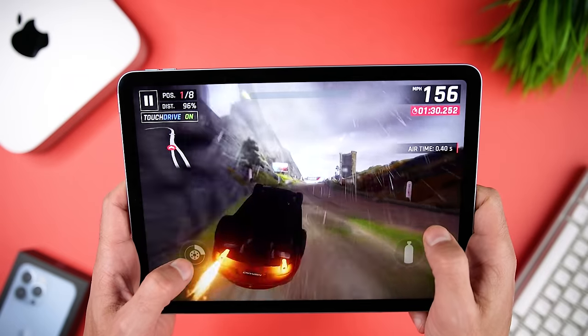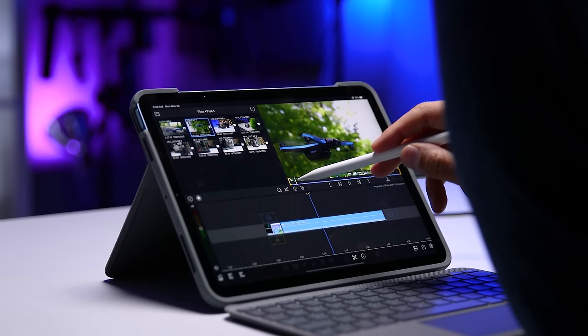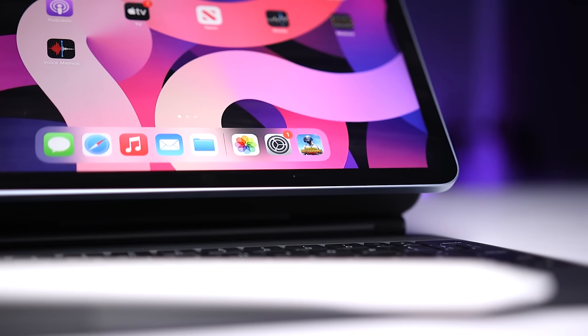When I first got the iPad Air 4, I thought it was amazing. But now, after a year of use and with four newer iPads released, is this still an iPad that you should consider buying, or is it too late and you're better off choosing something else?